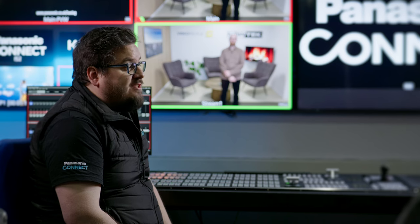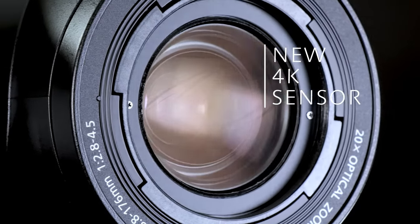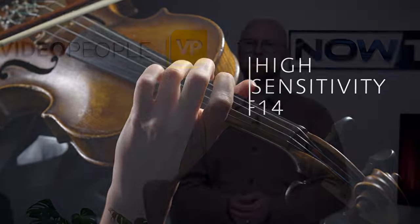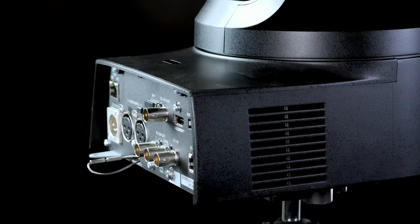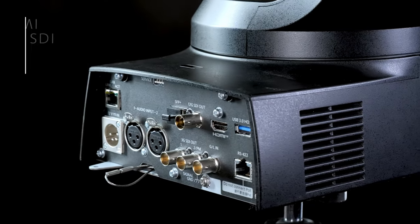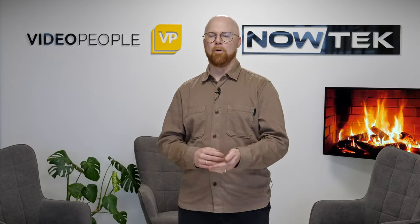Mads, can you tell us a little bit about your setup over there in Denmark? Sure. So basically we are using our flagship PTZ, the UE-160. It has a brand new sensor with high sensitivity, 20 times zoom. It's also the first PTZ camera to feature SMPTE 2110 if you purchase an option. You have various interfaces with 12G SDI, 3G SDI, NDI, SRT, RTMP and so on.